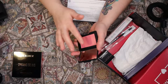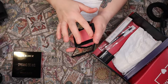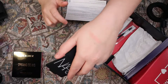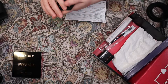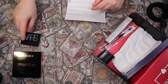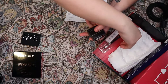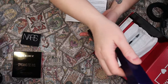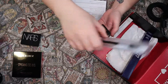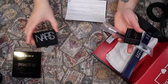Let's do a little swatch. It's kind of shimmery — yes, it is shimmery. Well, that is nice. I will use that. This retails for $30.